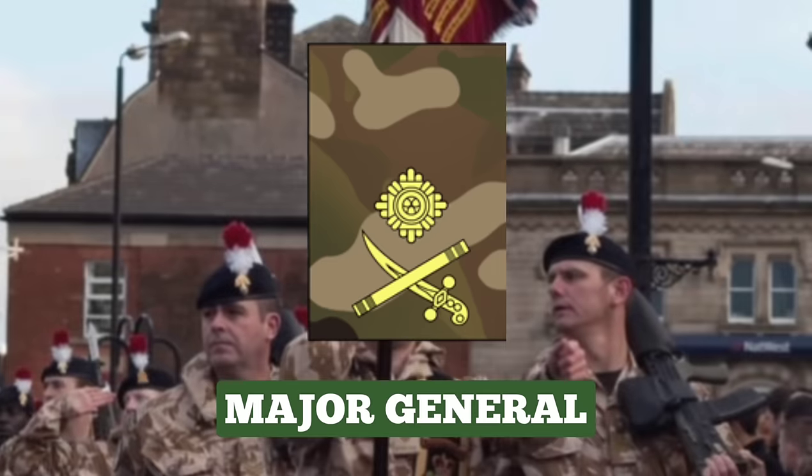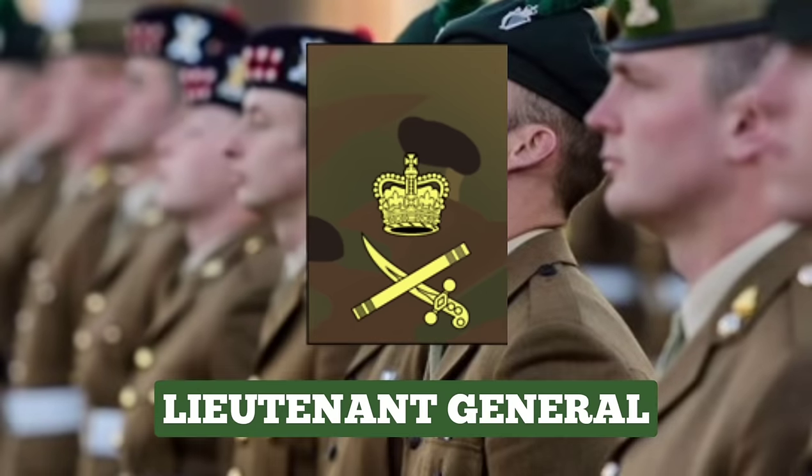Major General. Major Generals command formations of division size, the Royal Military Academy Sandhurst, and hold senior staff appointments in the Ministry of Defence and other headquarters. The rank insignia is a PIP over a crossed Sabre and Baton. Lieutenant General. Lieutenant Generals command formations of corps size and other commands in the United Kingdom and overseas. They also hold very senior staff appointments in the Ministry of Defence. The rank insignia for Lieutenant General is a crown over a crossed Sabre and Baton.